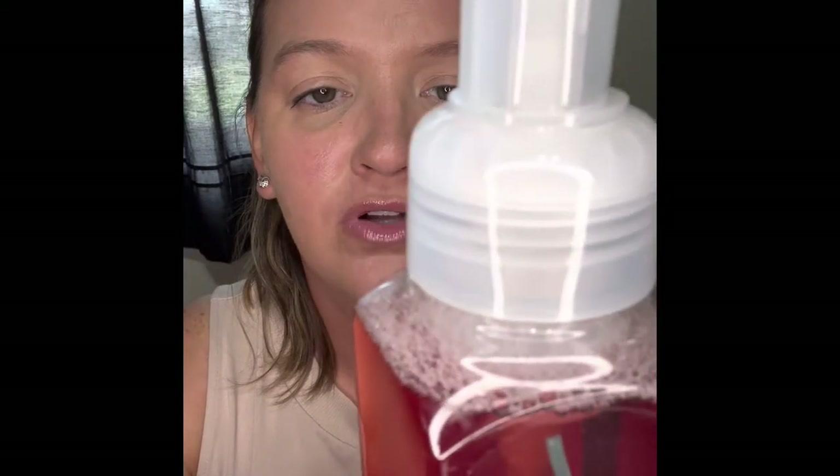The next one is Green Caramel Apple, and the soap is called The Apple of My Eye. The notes are Green Apple, Caramel Drizzle, and Melted Brown Sugar.